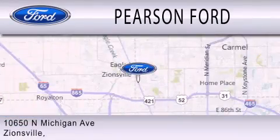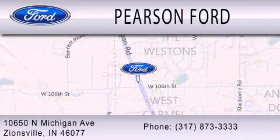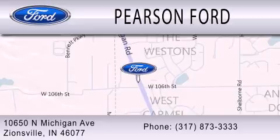We're located at 10650 North Michigan Road in Zionsville. We'll see you soon.